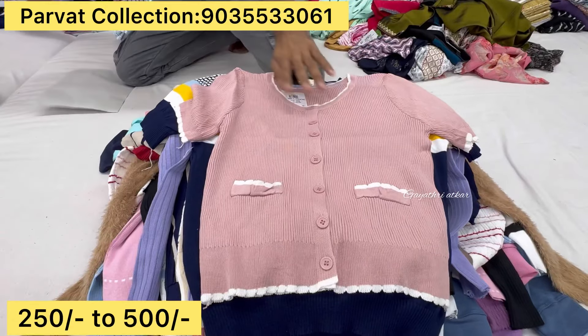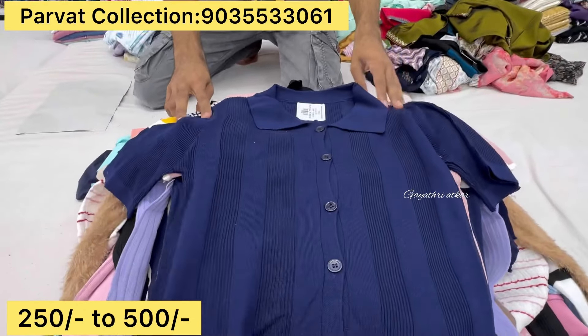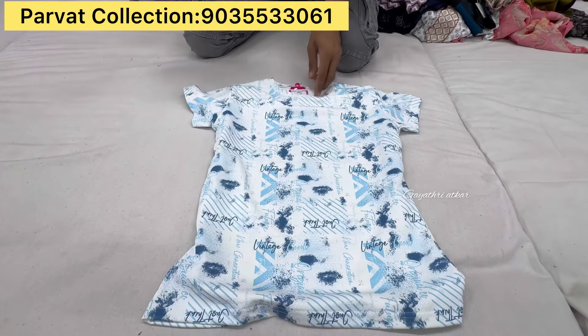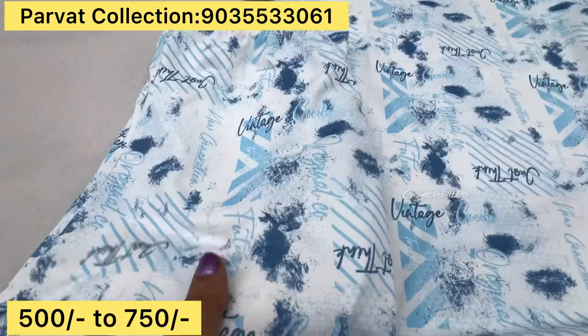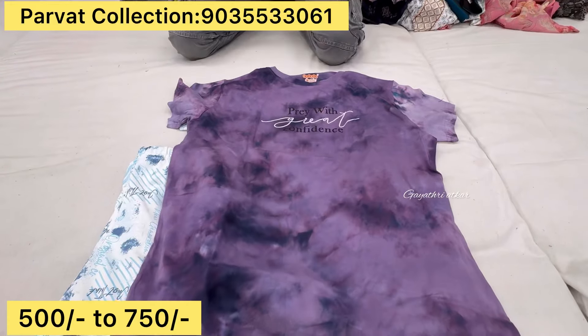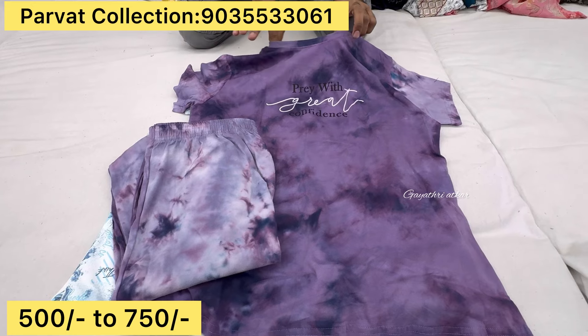The fabric is also branded. This is SML XL. This is a double XL. This is a cross-stress and in every pattern. This is a nice dress. This is the fabric. This is 500 to 550.